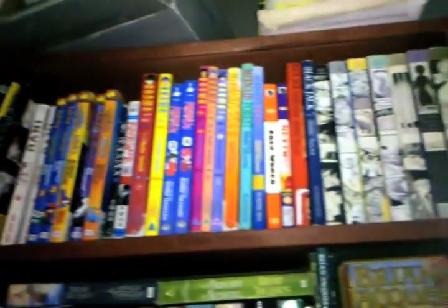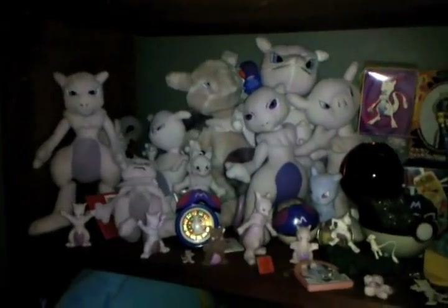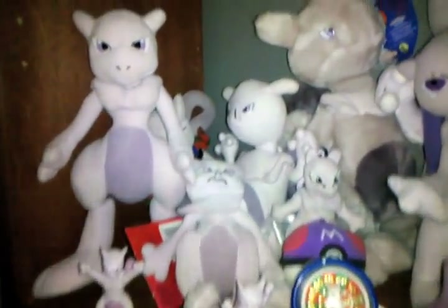There is a scantily clad anime lady and a lot of manga. Redwall books — I'm a big Redwall fan. And Mewtwo's. You can see all of my Mewtwo plushes that are in Oregon.